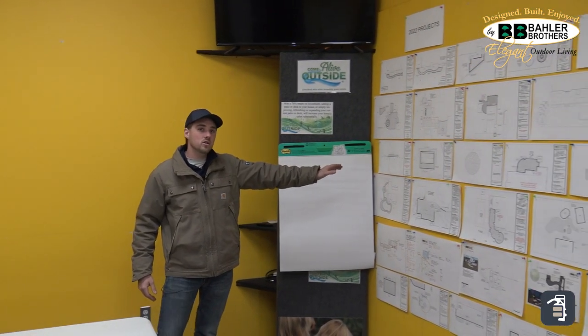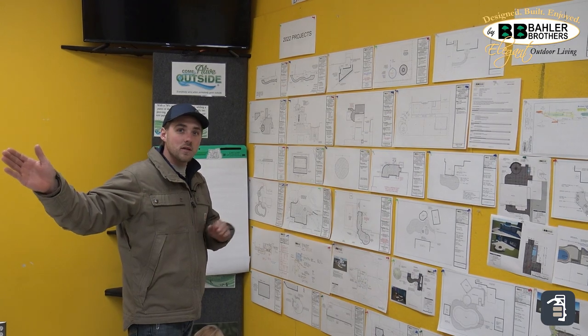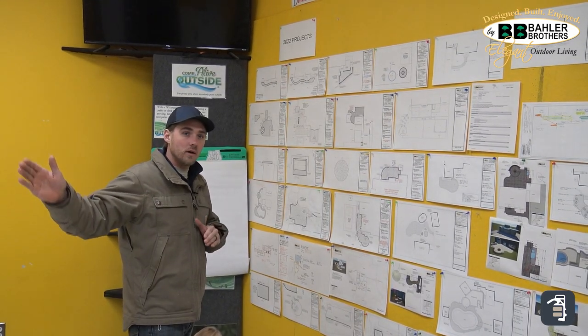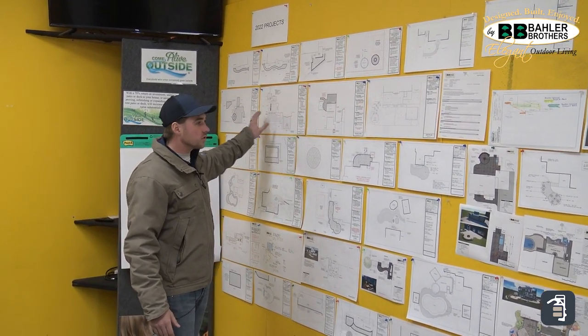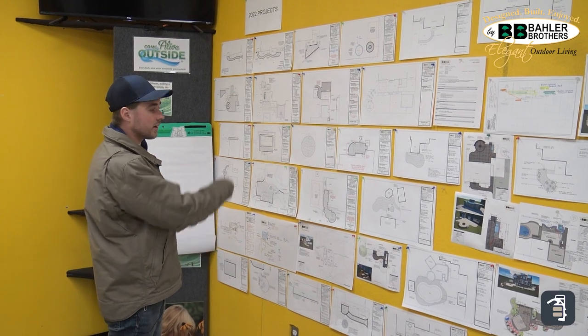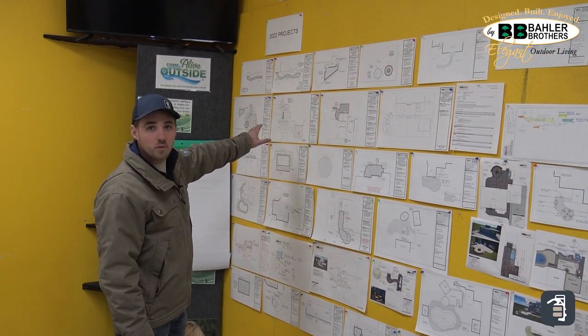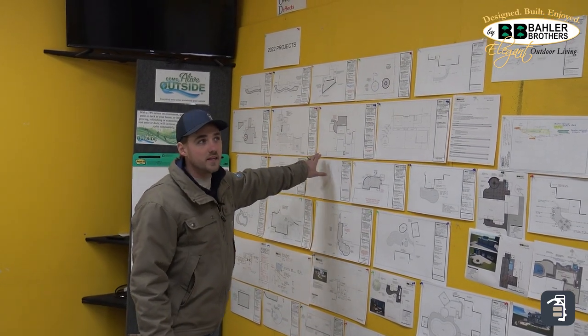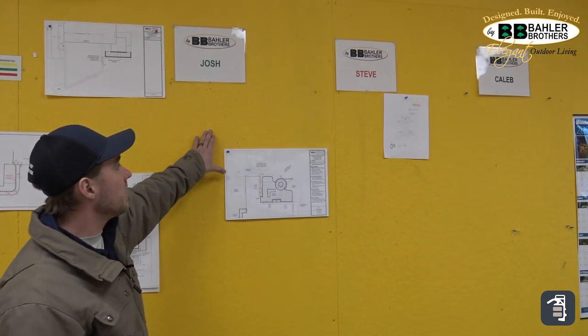This board here shows exactly what is on the dock for Baylor Brothers. When the salespeople sell their jobs, the paperwork's ready to go and everything's all set, their projects come down here and get posted. These are projects that are going to start in the next year in 2022. As we start these projects, we take them from this side here, move them over to this production side, and this shows all of the project managers.